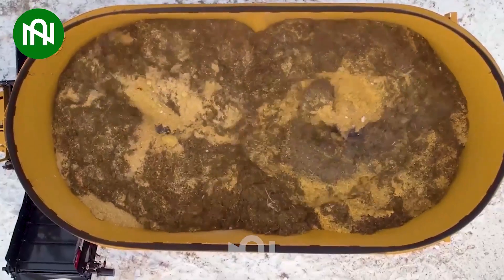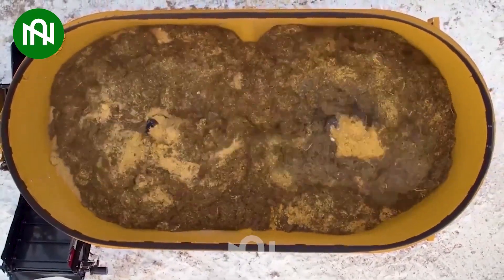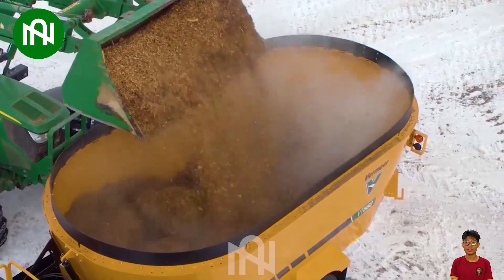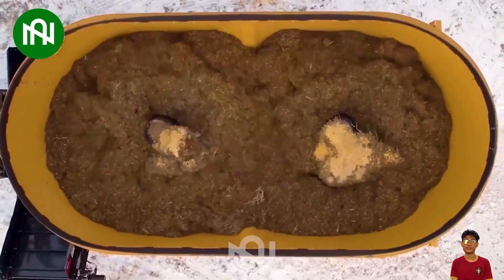The grass mixer for cattle feed offers superior efficiency compared to traditional methods, ensuring optimal nutrition and cost-effectiveness in livestock farming.